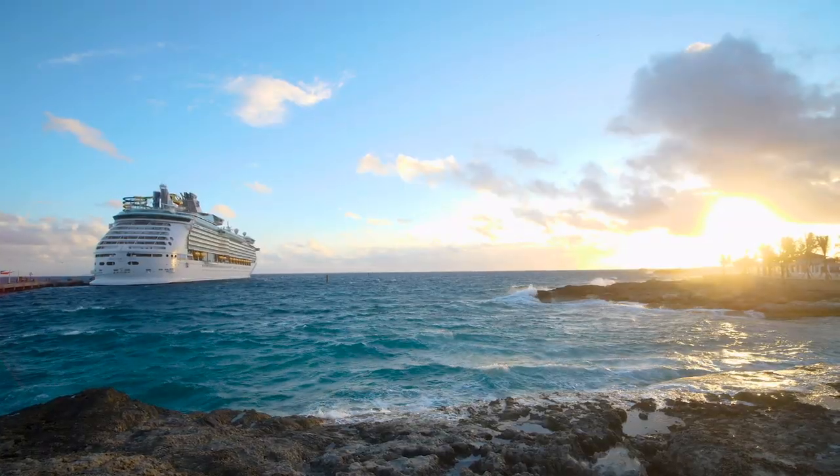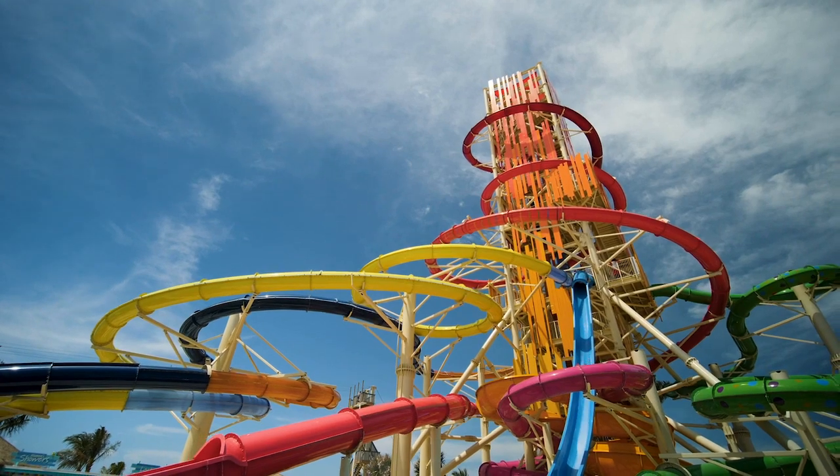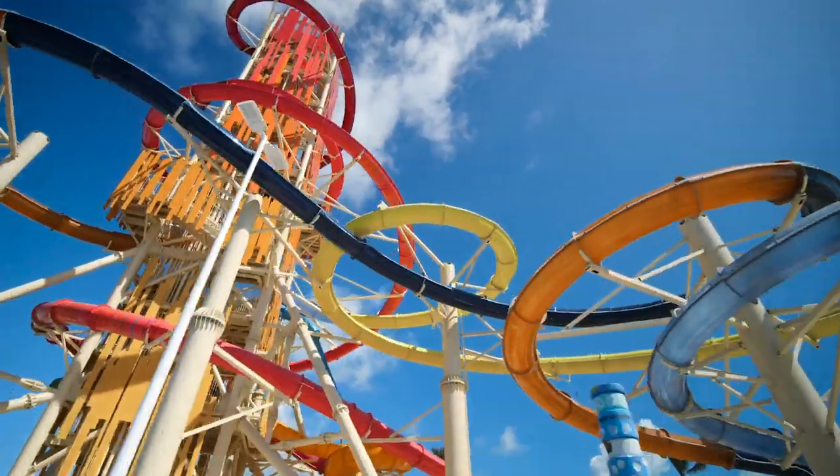Wi-Fi coverage covers pretty much the entire island, which means you can stay connected, share photos or videos with your friends back home. You can even post updates on RoyalCaribbeanBlog.com's message boards if you want to.